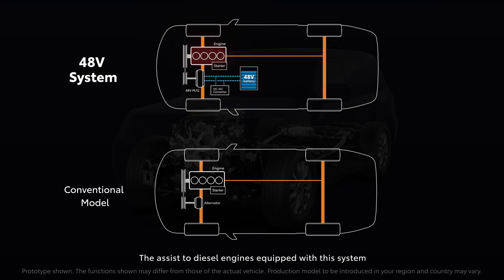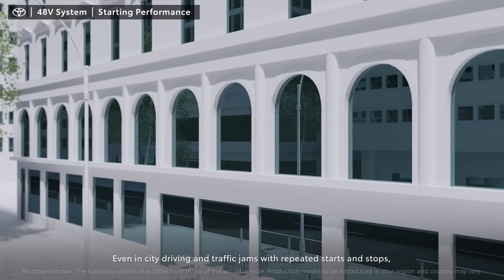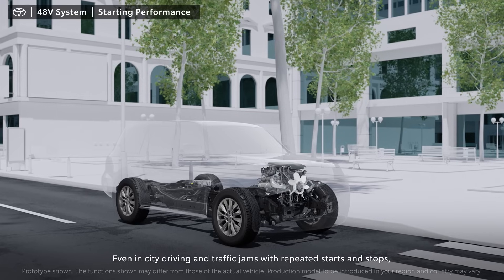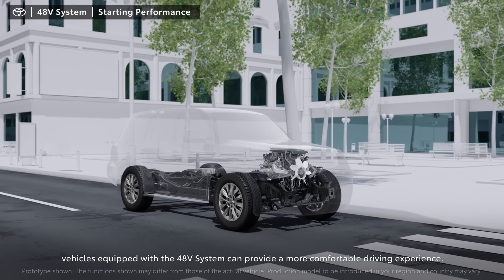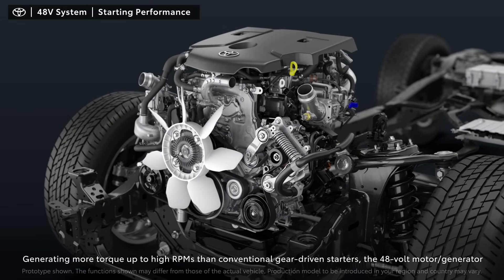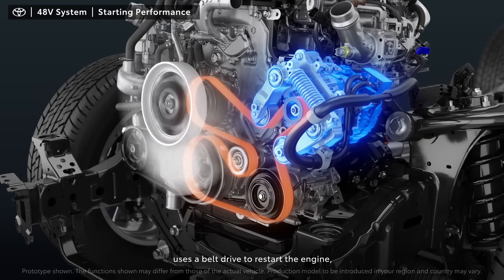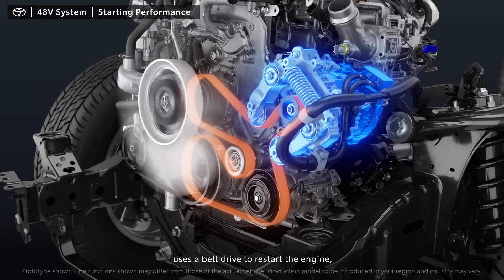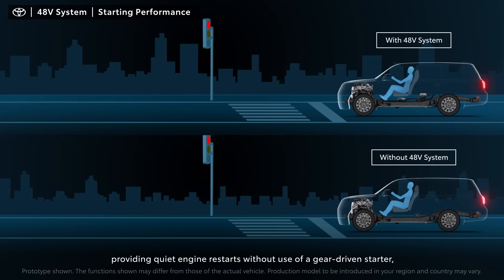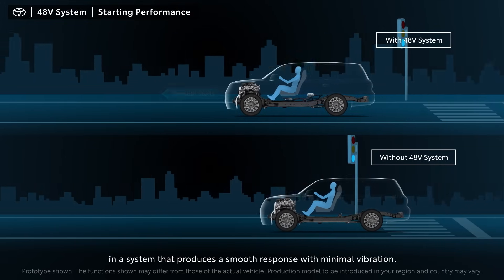The assist to diesel engines equipped with this system contributes to comfortable driving performance and enhanced fuel efficiency. Even in city driving and traffic jams with repeated starts and stops, vehicles equipped with the 48-volt system can provide a more comfortable driving experience. The 48-volt motor generator uses a belt drive to restart the engine, providing quiet engine restarts without use of a gear-driven starter, in a system that produces a smooth response with minimal vibration.